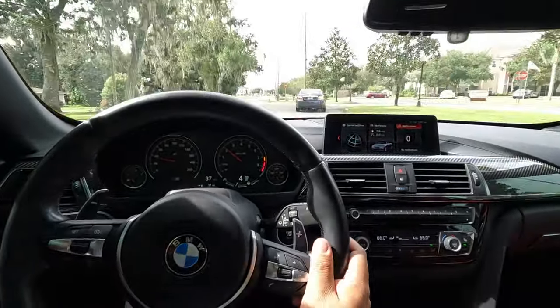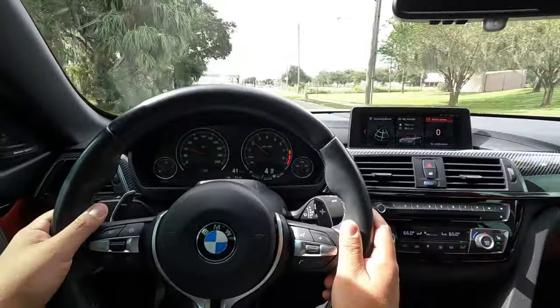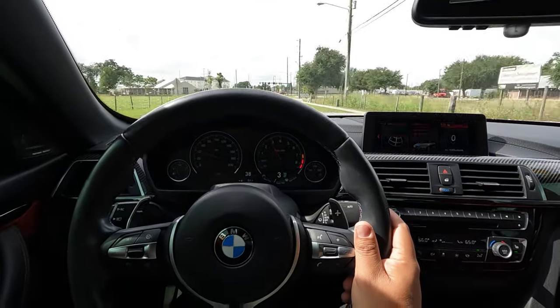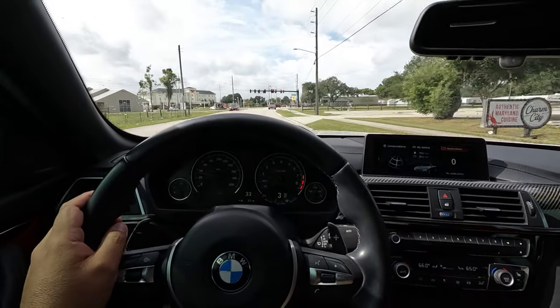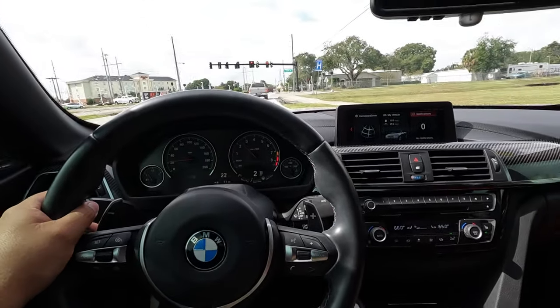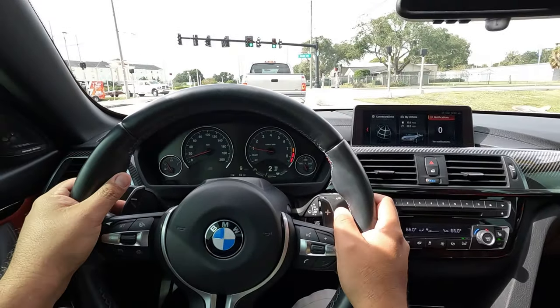The odd thing is that we have different front and rear tires. The front tires are Michelin Pilot Supersports and the rears are Goodyear Supercar 3. I've never heard anything bad about the Goodyear, but of course I'm a Michelin guy and the Pilot Supersports are some of the best tires.